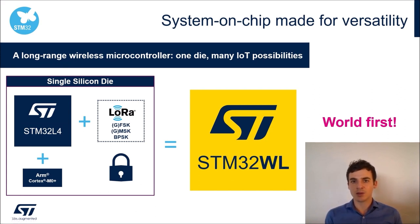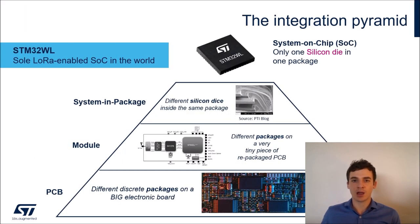The first thing to keep in mind about STM32WL is that everything is embedded on the same silicon die. That means an STM32L4 architectural basis with its own ARM Cortex-M4 core and peripherals, plus a second ARM Cortex-M0+ core and a LoRa-enabled sub-GHz multi-modulation radio IP. The fact that everything is on the same silicon die makes STM32WL what we call a system-on-chip. Let's review the definition of a system-on-chip using what I call the integration pyramid.